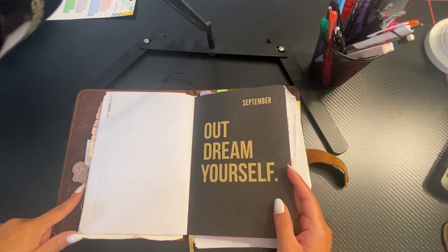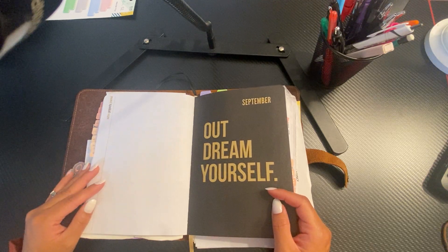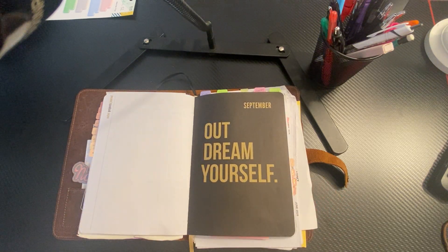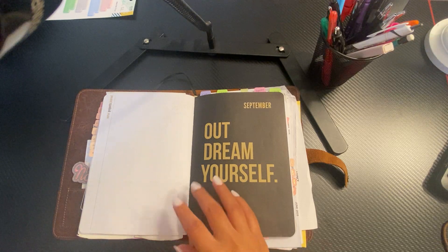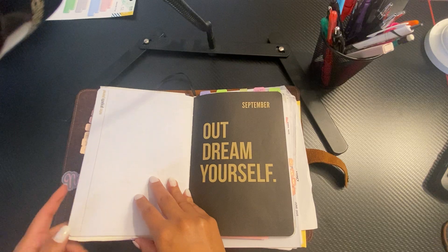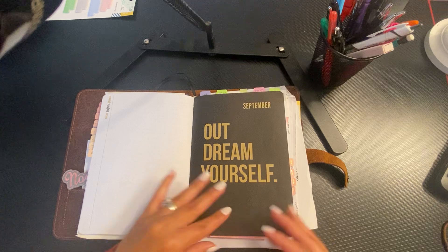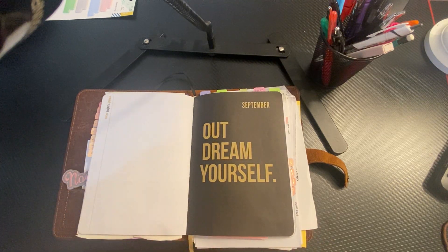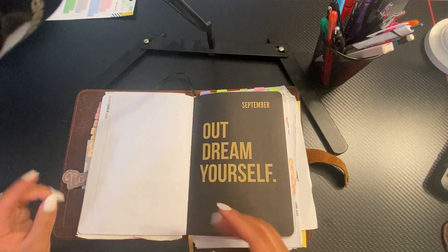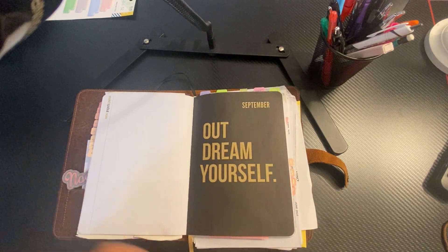This is September. Once again, this is empty — I did not get a chance to put anything in there. It's kind of a bummer because I feel like I paid over 50 bucks. You kind of want to make the most out of whatever you purchase. It is kind of a bummer that I haven't been using it because I've been using other planners.